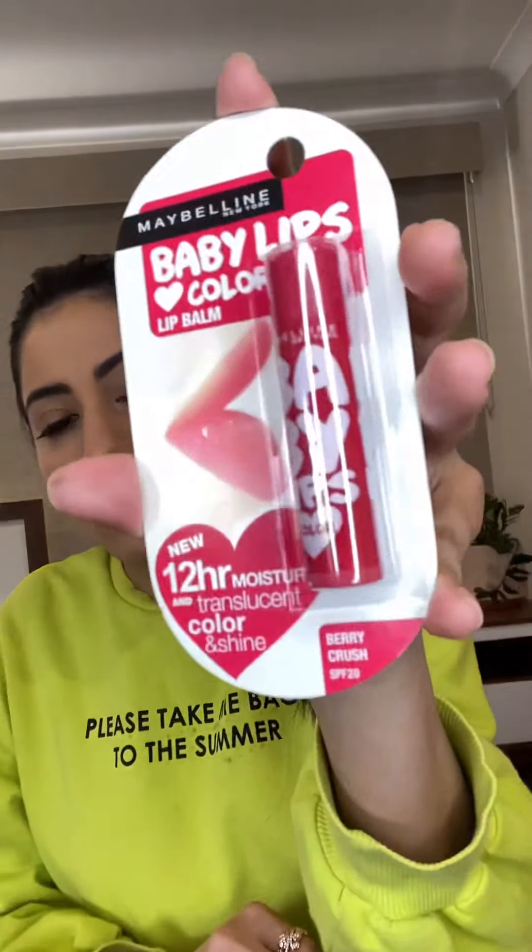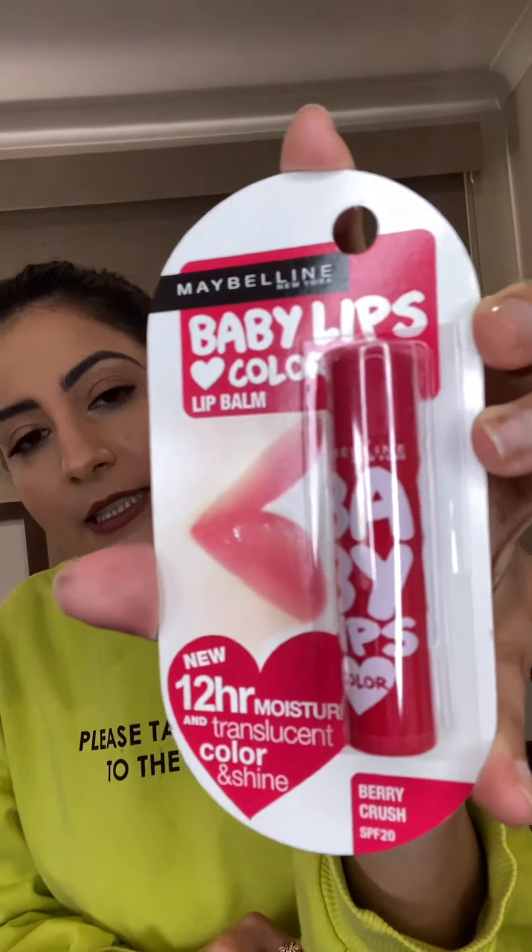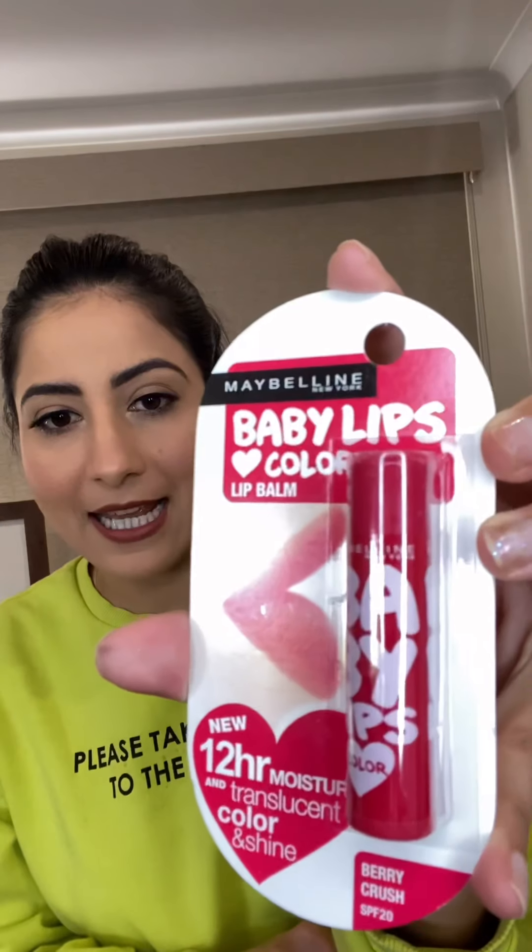And I've got this little Maybelline lip balm — my all-time favorite. It's in Berry Crush and it has SPF 20 as well.